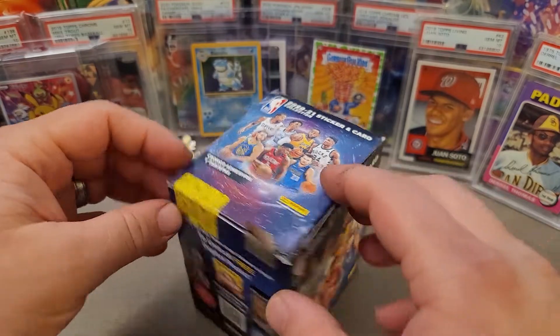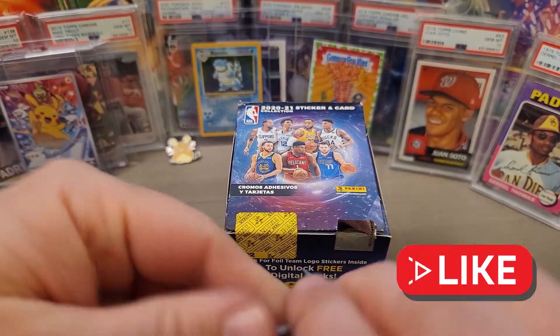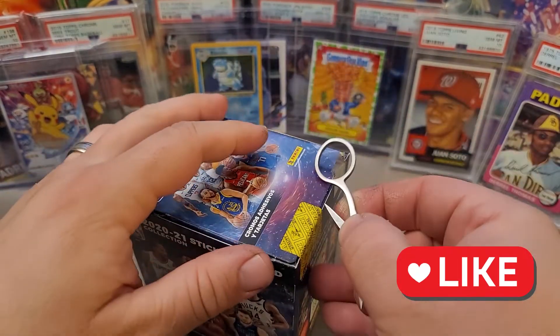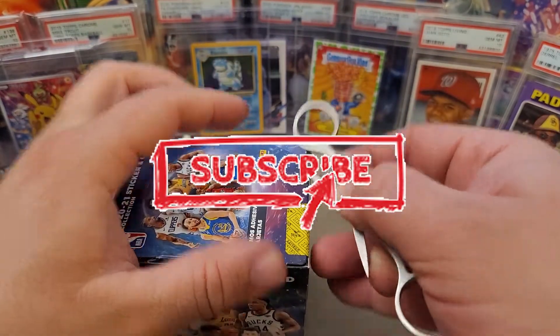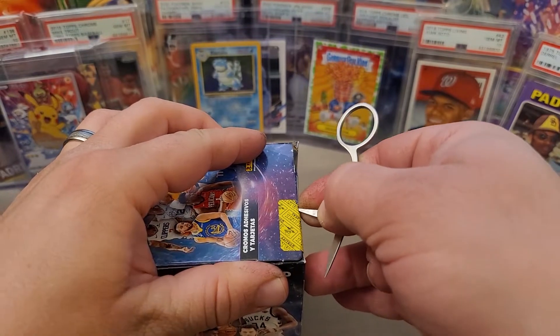This is the newest set. As I try to get this thing open, go ahead and hit that like button. If you haven't subscribed already, please consider doing so if you like the content. Drop a comment below and let me know what you think of the stickers.